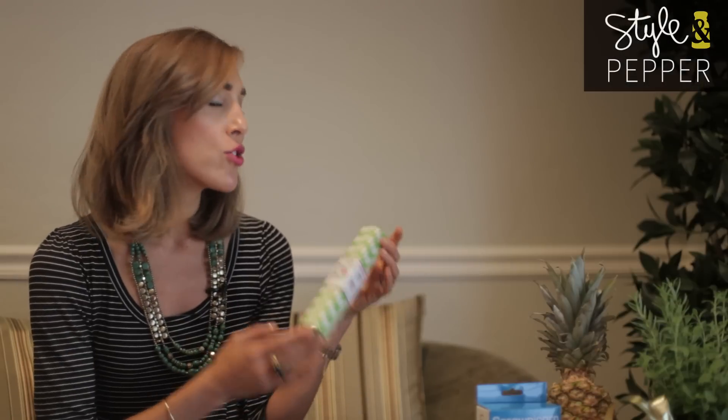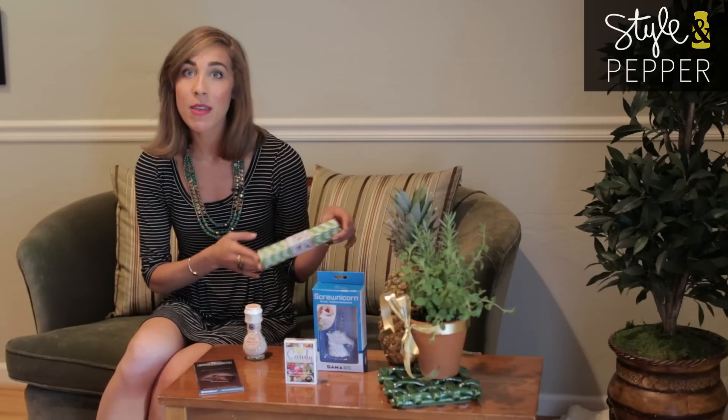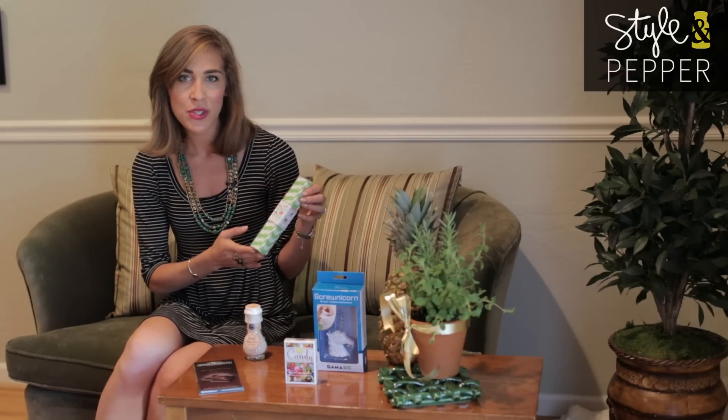These fun party straws are so cute and festive and I love giving them with a six-pack of fun vintage themed soda like cream soda or root beer. It really lends a nostalgic, retro feel to the gift, and especially if you want to give a little bit of a throwback, people really appreciate that.